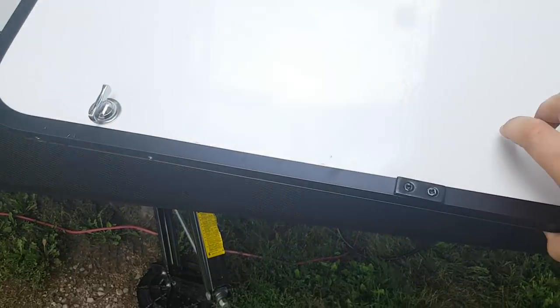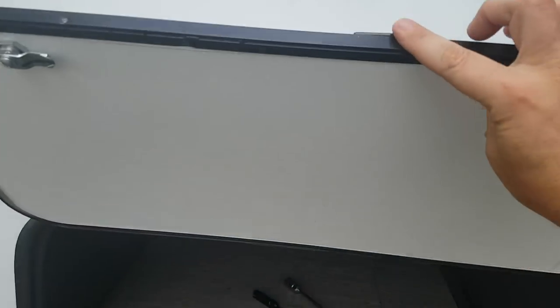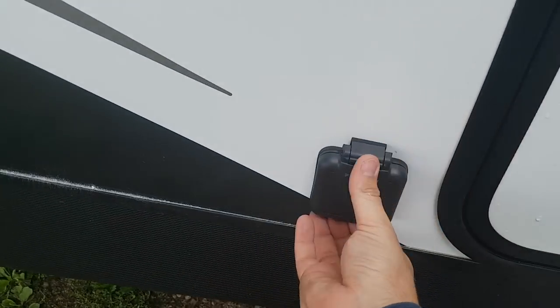The storage door is a nice wide door for loading bigger items, and they use a magnet that holds the door open for you. It's also pre-wired for a portable solar panel.